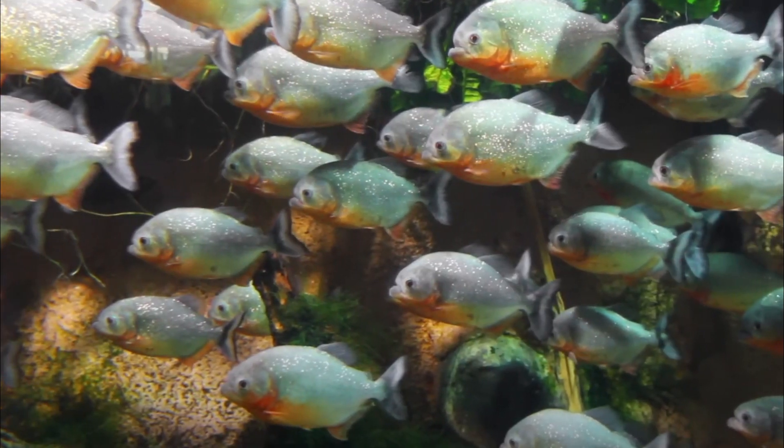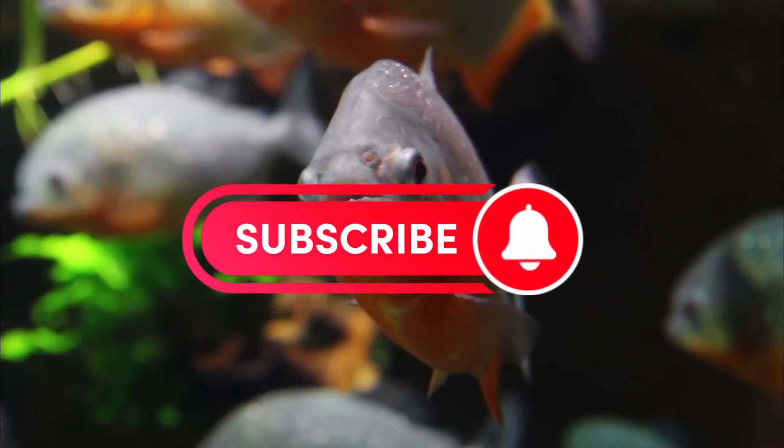I'd be more concerned about falling into a pool of piranhas. Subscribe to Stifo for more interesting topics. Thanks for watching.